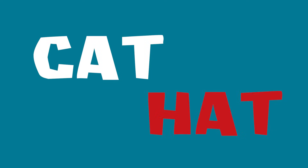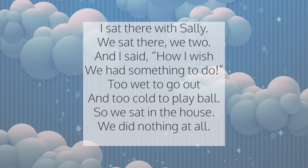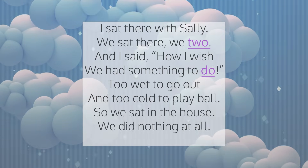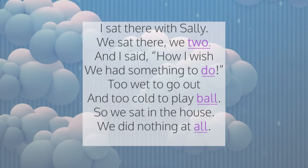Did you recognize that poem? It is from the famous book, The Cat in the Hat, by Dr. Seuss. Often in poems, the last word of every other line rhymes. For example, in this poem, the words two and do and ball and all rhyme.